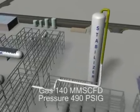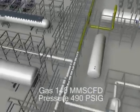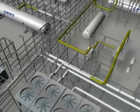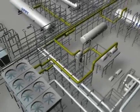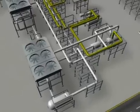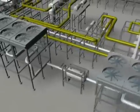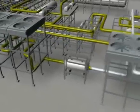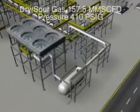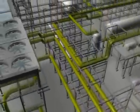The gas from the low-pressure production trap and the crude stabilizer column will be compressed in the low-pressure compressor before being mixed with gas in the high-pressure production trap and entering the first stage of the high-pressure compressor. The discharge from the high-pressure compressor's first stage will enter the second stage before being routed to the gas processing facilities.